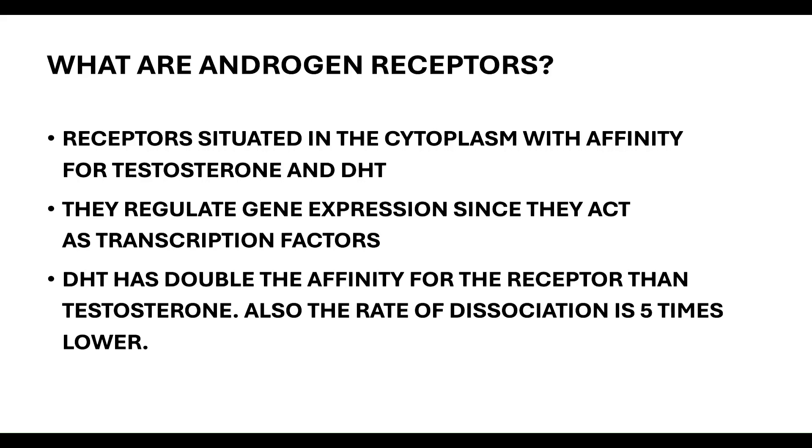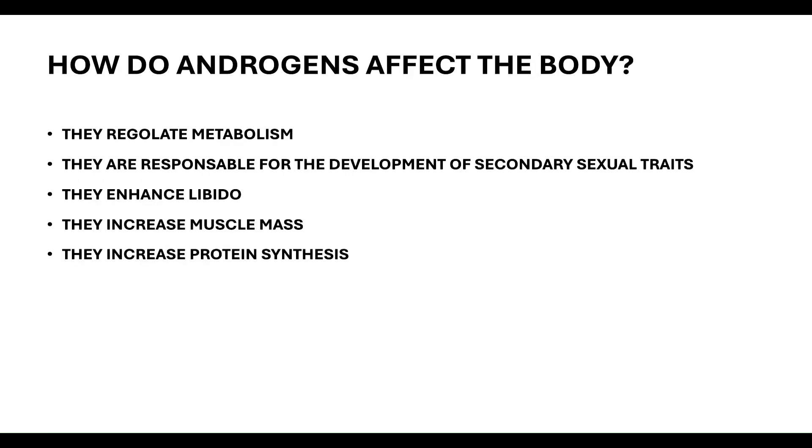Androgen receptors are basically transcription factors which regulate gene expression. Androgens affect the body by regulating metabolism, developing secondary sexual traits — particularly DHT — enhancing libido, increasing muscle mass, and increasing protein synthesis.